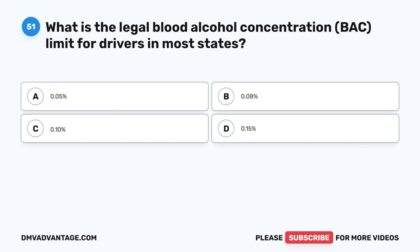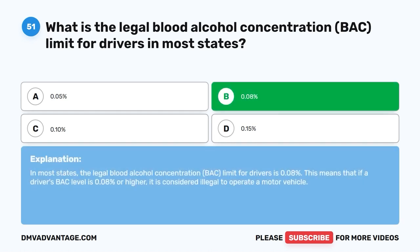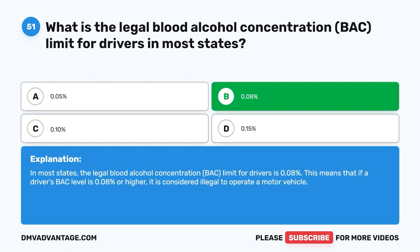Question fifty-one: What is the legal blood alcohol concentration (BAC) limit for drivers in most states? A. 0.05%. B. 0.08%. C. 0.10%. D. 0.15%. The correct answer is B — 0.08%. In most states, the legal BAC limit for drivers is 0.08%. If a driver's BAC level is 0.08% or higher, it is considered illegal to operate a motor vehicle.